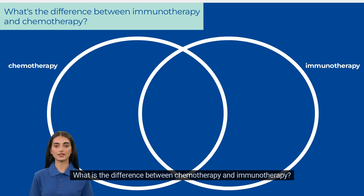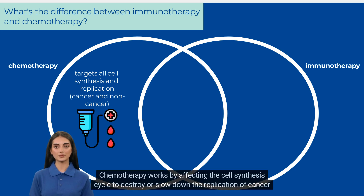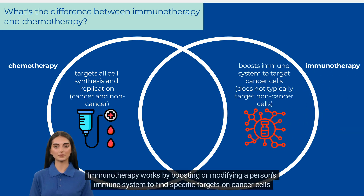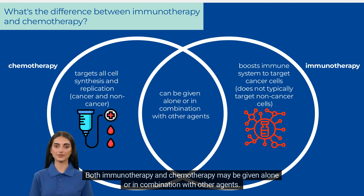What is the difference between chemotherapy and immunotherapy? Chemotherapy works to kill fast-growing cells in the body, which could also result in killing cancer and non-cancer cells. Chemotherapy works by affecting the cell synthesis cycle to destroy or slow down the replication of cancer cells. Immunotherapy works by boosting or modifying a person's immune system to find specific targets on cancer cells and attack them. Both immunotherapy and chemotherapy may be given alone or in combination with other agents.